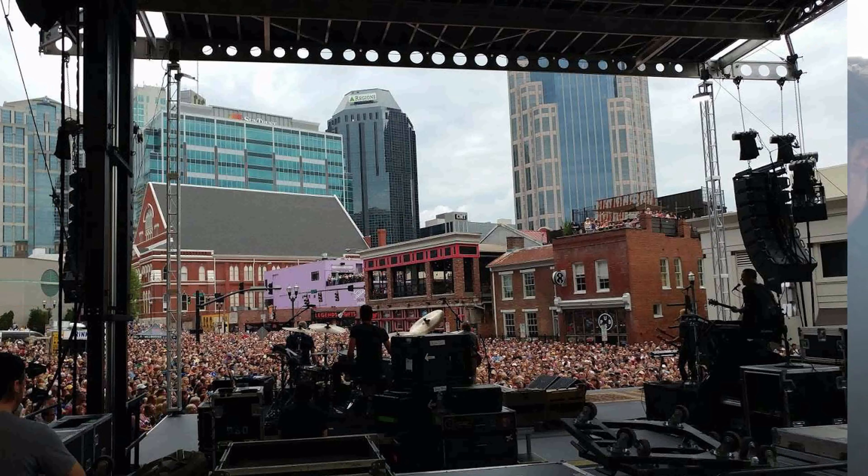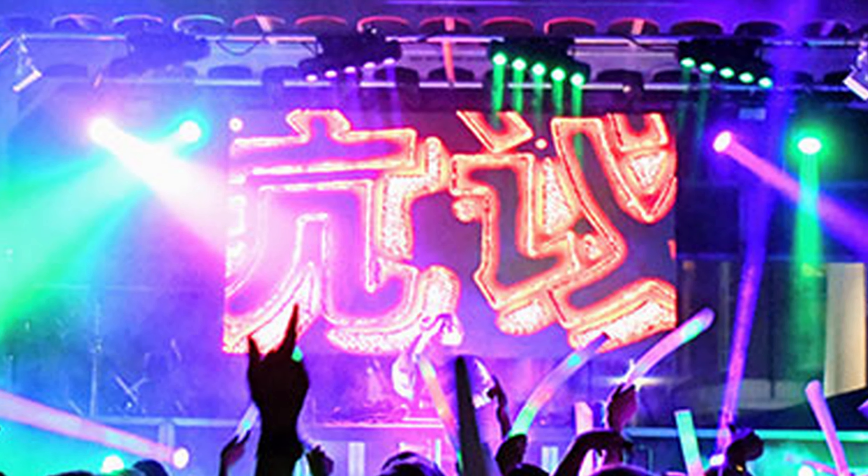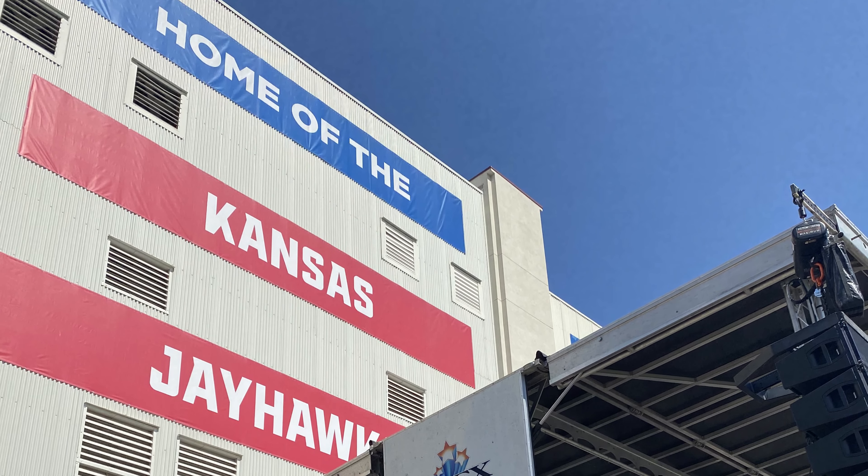Hey, good morning. It's John King. Are you ready for an adventure? We are in Pittsburgh, Kansas today. We get to go see the manufacturer — it's called Apex — and I hope you'll join us and come along. Let's go!